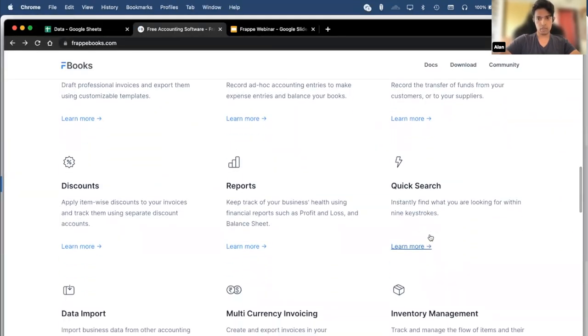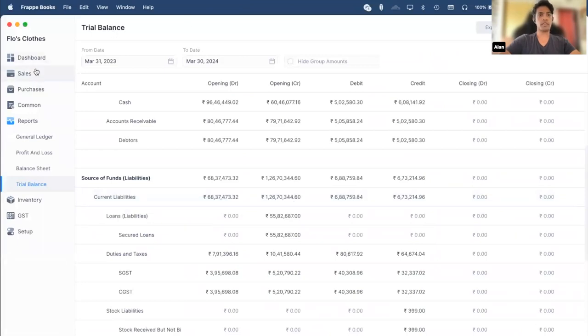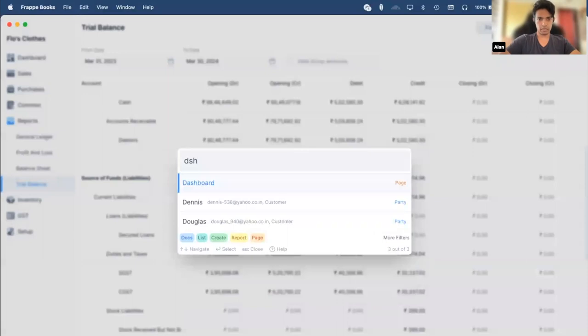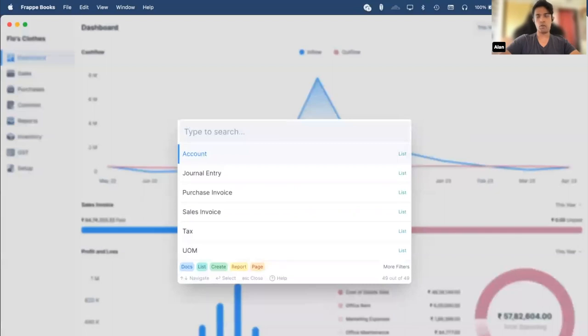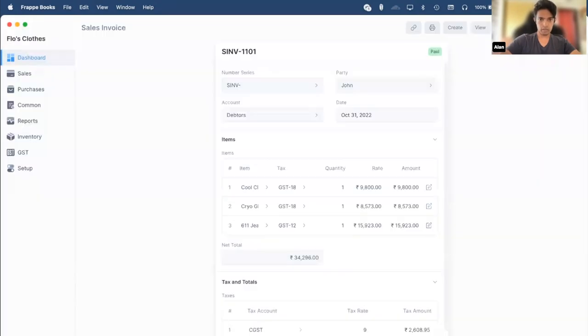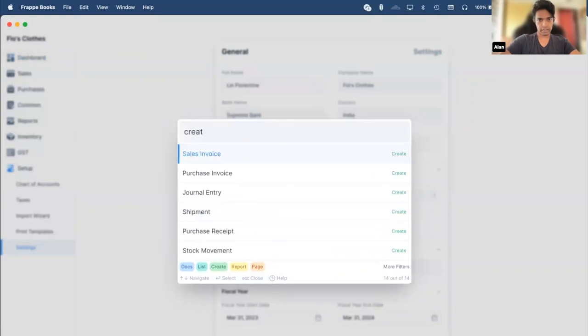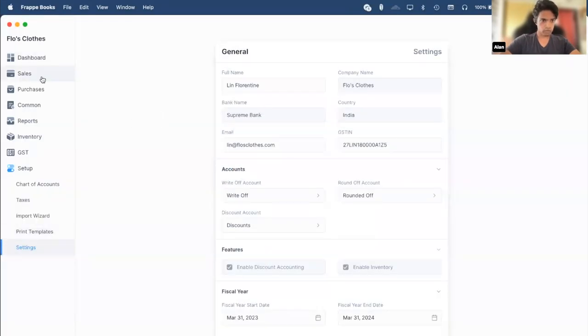We also have the quick search feature — one of my favorite features because it helps you quickly navigate to any place or any entry. You can enable it by clicking on the search bar or pressing Control/Command K. Say I want to navigate to the dashboard — I just type a few letters and press Enter, and it takes me to the dashboard. Say I want to find all invoices created by John — I just type John's name and I see entries created for John: a sales invoice, a payment, and the customer entry for John. I can also do specific actions such as creating entries — sales invoice, purchase invoice — which is more convenient than specifically navigating to each page.